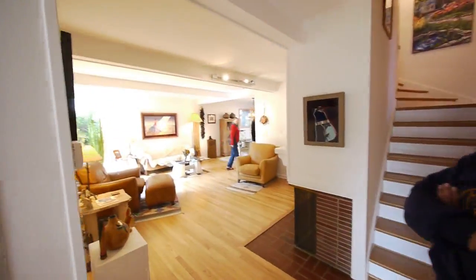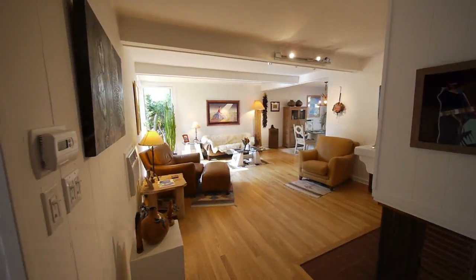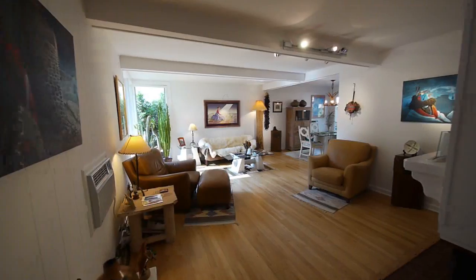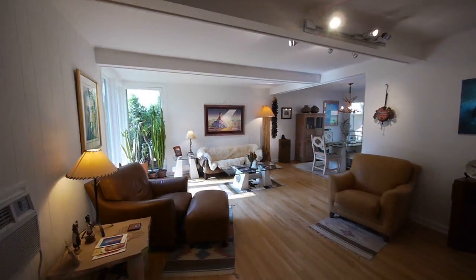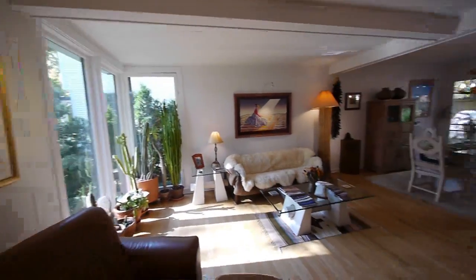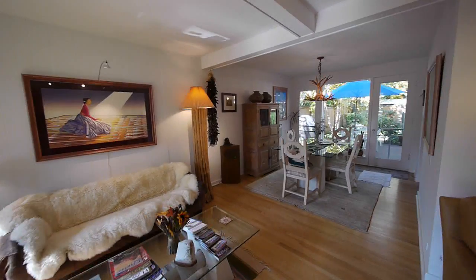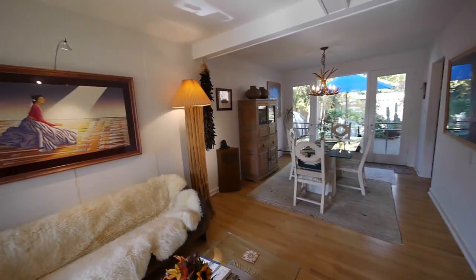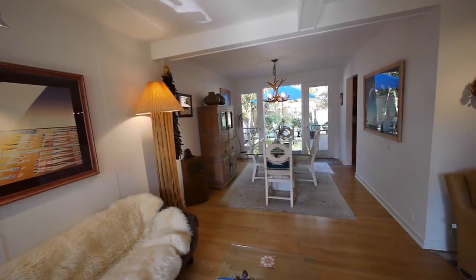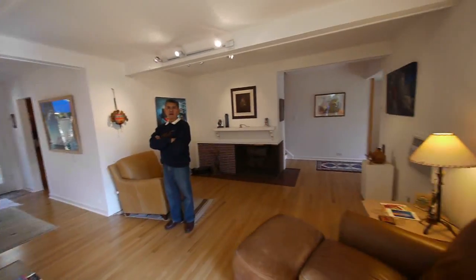We've got a nice, great open floor plan here, and it's lent itself to the art collection that we have. As you can see, the floor-to-ceiling windows help bring in a lot of light. We brought our cactus collection from California. People were surprised by it, but this great lighting sets the stage for great art — a light, bright environment and comfortable setting.